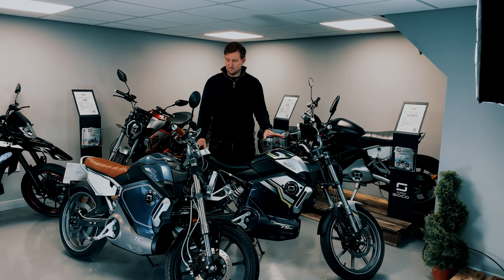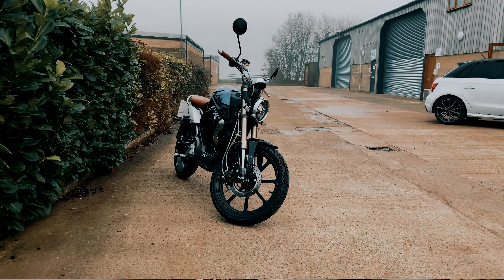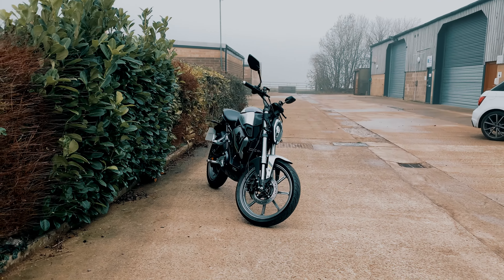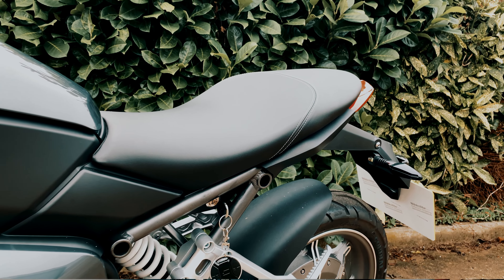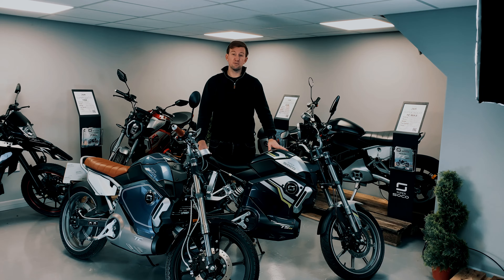Let's touch on the differences between the two bikes. The Super SoCo TC is much more of a classic cafe racer style, whereas the TSX is more of a naked sports bike. The TSX has a slightly more sporty feel because of the aggressive seating position, whereas the TC is a little bit more comfortable and cruiser-like. Which one you choose is purely down to your own opinion as to which looks best or rides better.